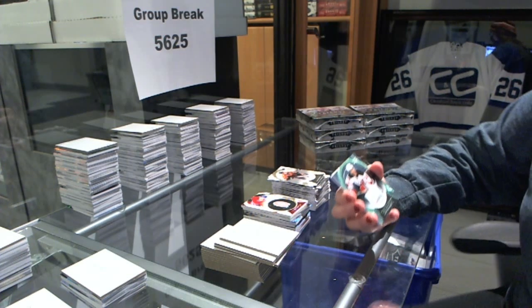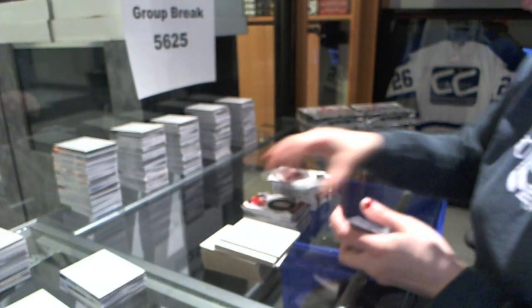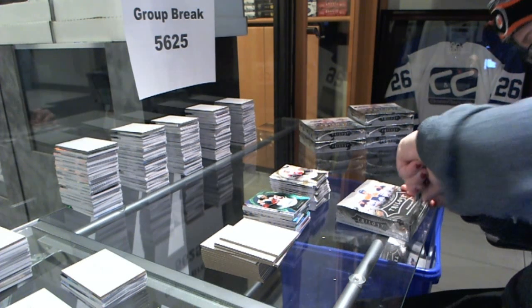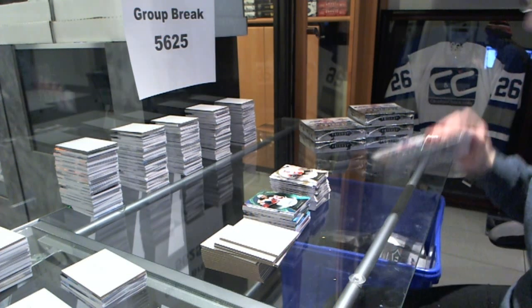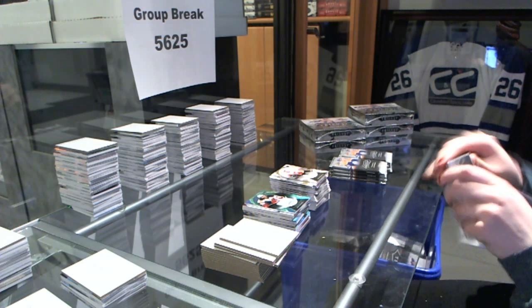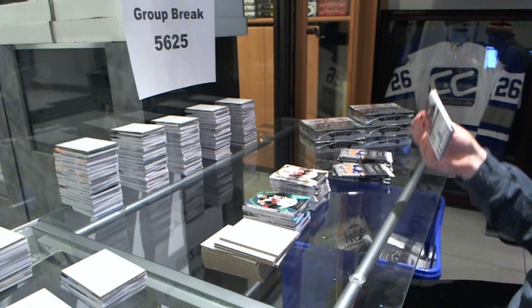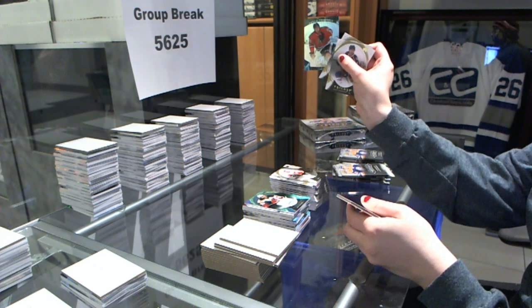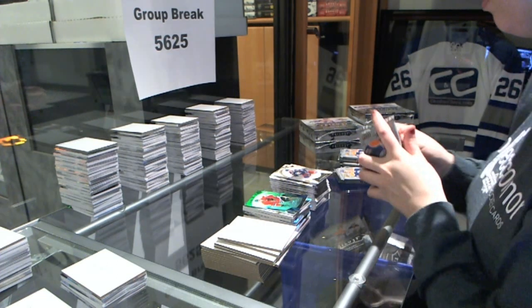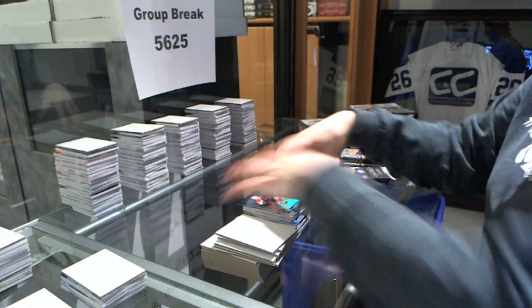We've got a debut season jersey number to $110 of Adam Henrique for the New Jersey Devils. We've got a rookie number to $3.99 for the Blackhawks, Kyle Bond. Rookie number to $9.99 for the Hurricanes, Noah Hanifin.